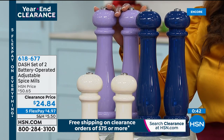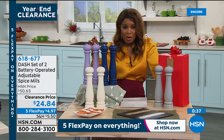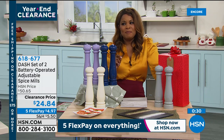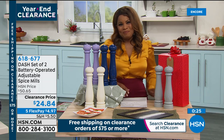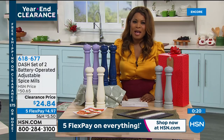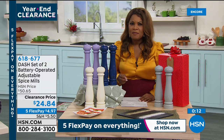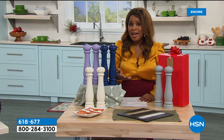Last call — item number 618-677. Kelly will be back shortly with something really cool: if you love homemade red sauce or risotto, she'll show you something that makes stirring a breeze — no hands required. Thank you for your phone calls on the spice mills. Once you've spent $75 or more, you'll get free shipping and handling on all kitchen clearance items.